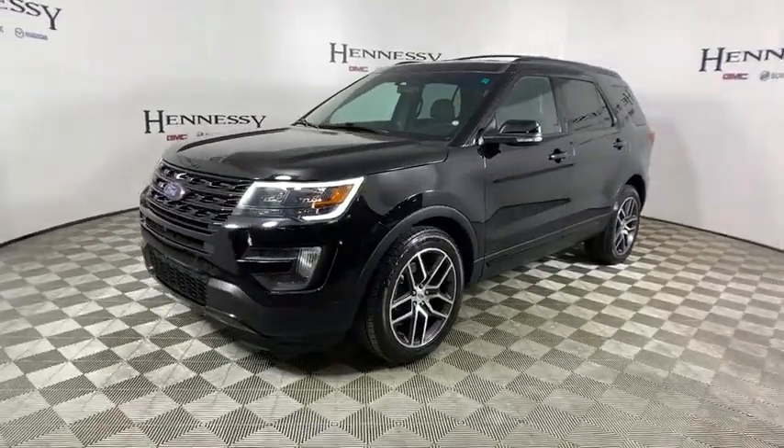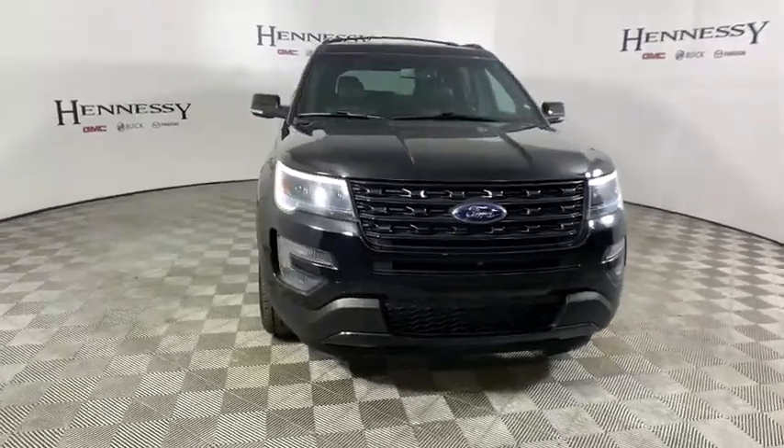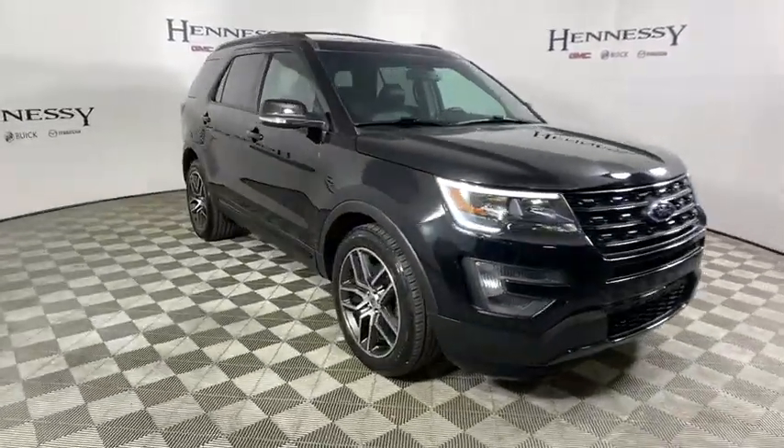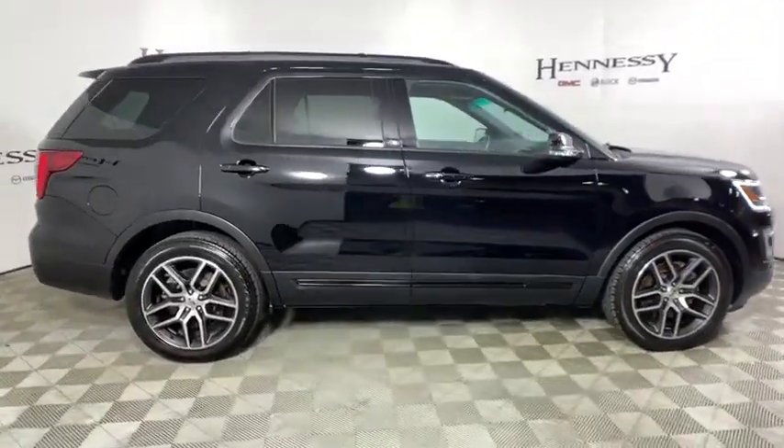We are pleased to show you the 2016 Ford Explorer. You've got a lot of capabilities to call on in a Ford Explorer — don't underestimate your choices. This vehicle has less than 30,000 miles.